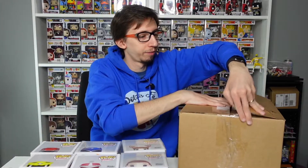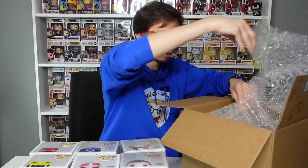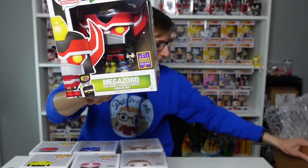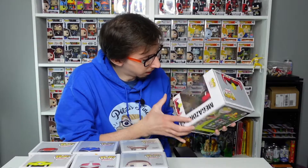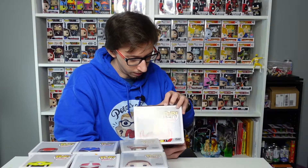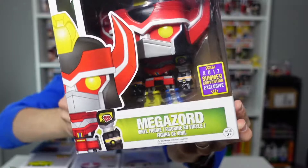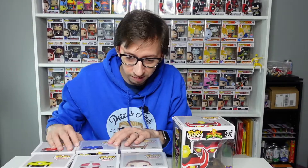Last box — it's a big one, with some wrapping paper inside. We got Mega Zord! This is a 2017 Summer Convention exclusive — the pop is really cool. The box isn't perfect; it looks like the tape was removed at some point. But from 2017, you can see all the details inside the Mega Zord — that's so exciting.